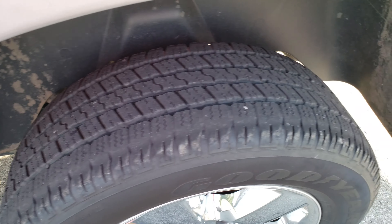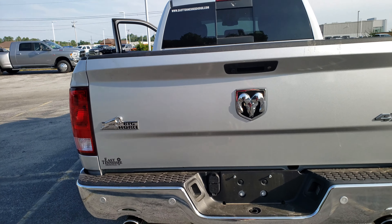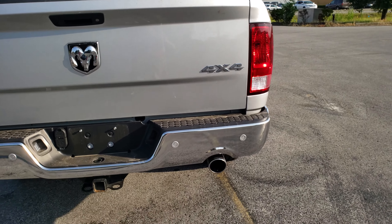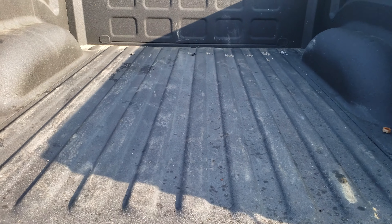The tires look to be in pretty good shape — I'd say they're probably about 50-60%, maybe a little bit better than that. Of course the back of the truck tailgate looks good. Of course sensors, tow package.